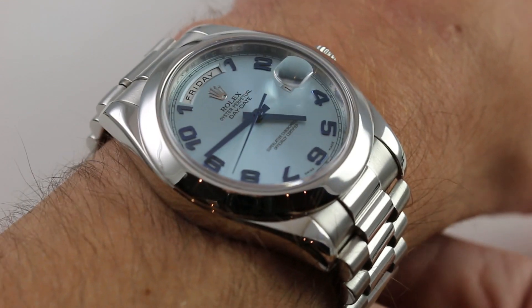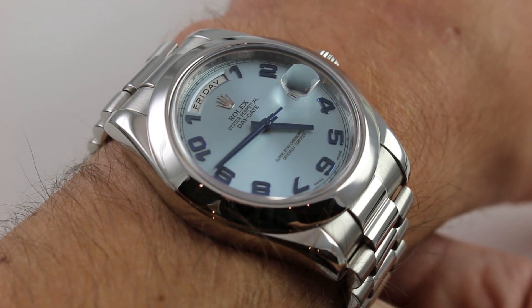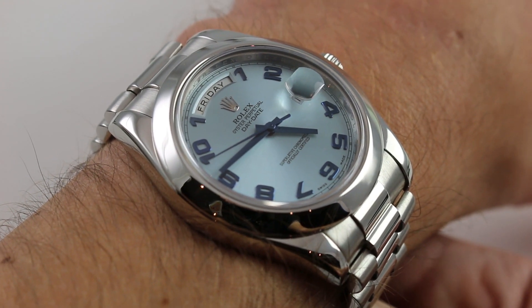Hi, I'm Tim. Welcome to our channel, and thanks for logging on. Today we're discussing the Rolex Oyster Perpetual Day-Date II reference 218206.